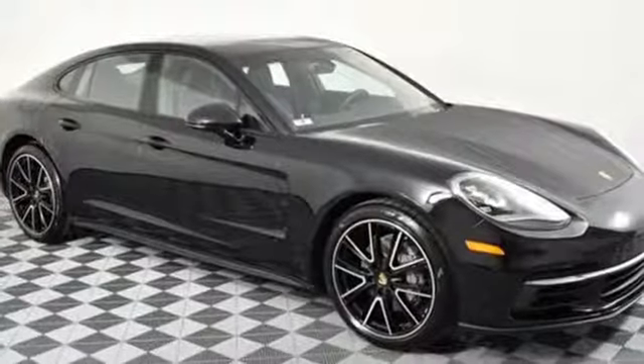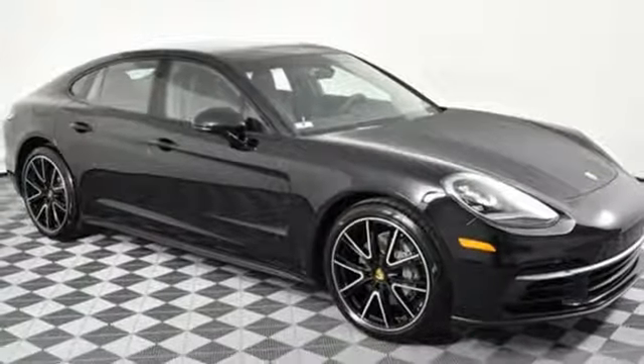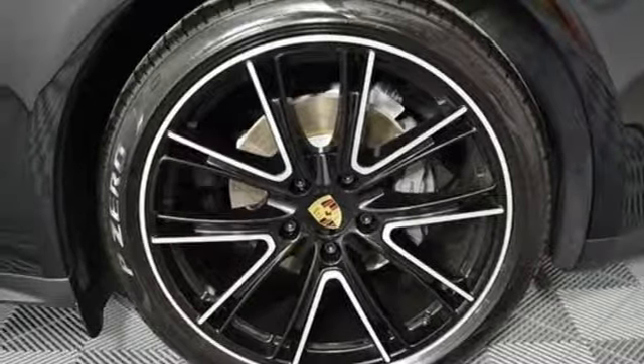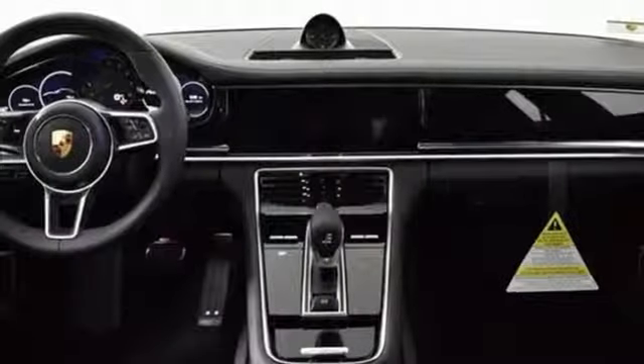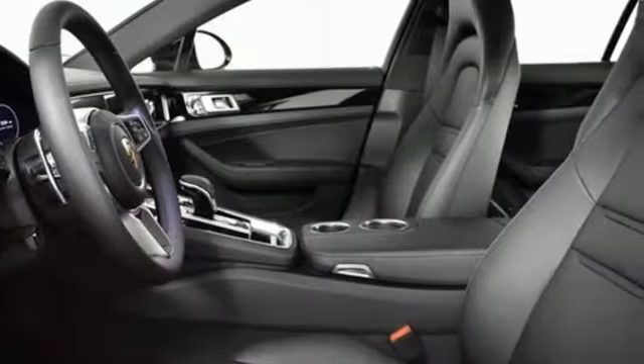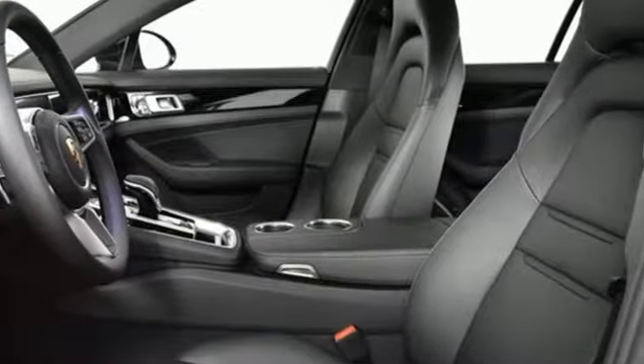Integrated navigation system with voice activation. Front heated leather bucket seats. Power heated mirrors. Express open and closed sliding and tilting sunroof. Twin turbo V6 engine. Porsche active suspension management automatic with driver control suspension management.